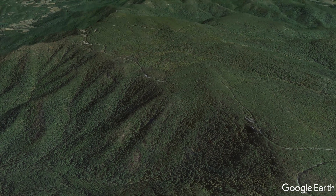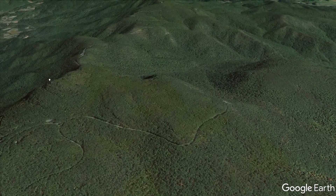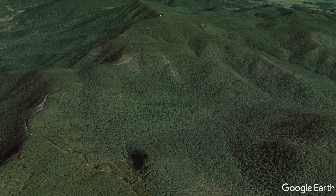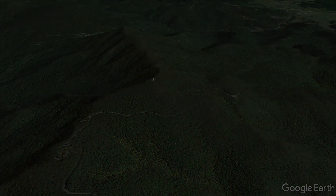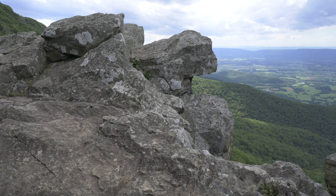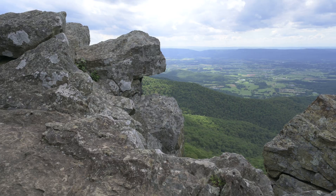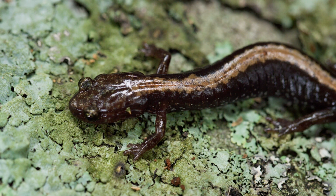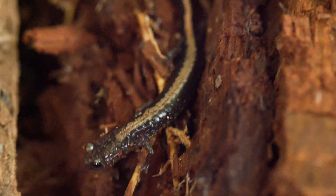They search for these meals on three of the highest mountain peaks in Shenandoah National Park, the only places in the world that they're found. On these peaks, they live under rocky slopes where it is moist and cool. These conditions are important in helping them to breathe through their skin. If they didn't have protection from the dry, hot sun above, they wouldn't be able to survive.